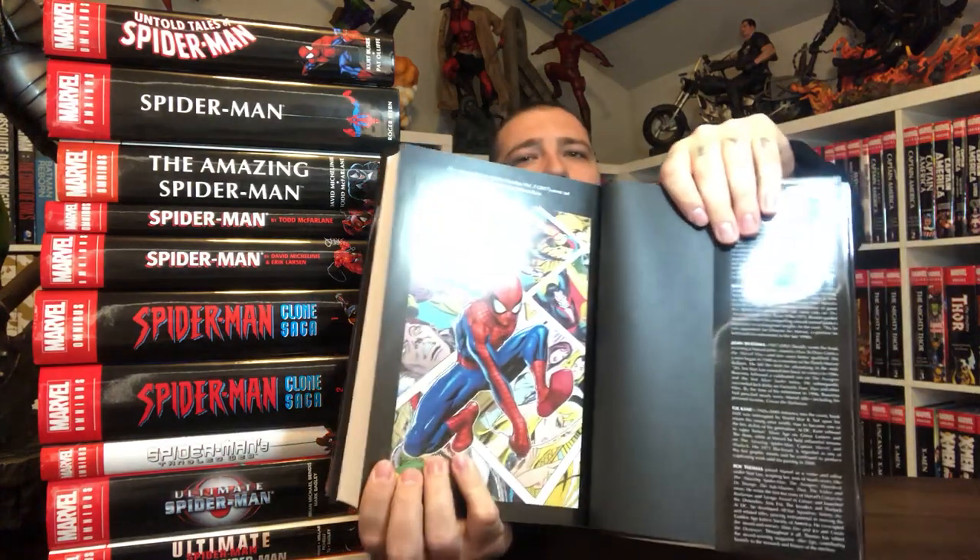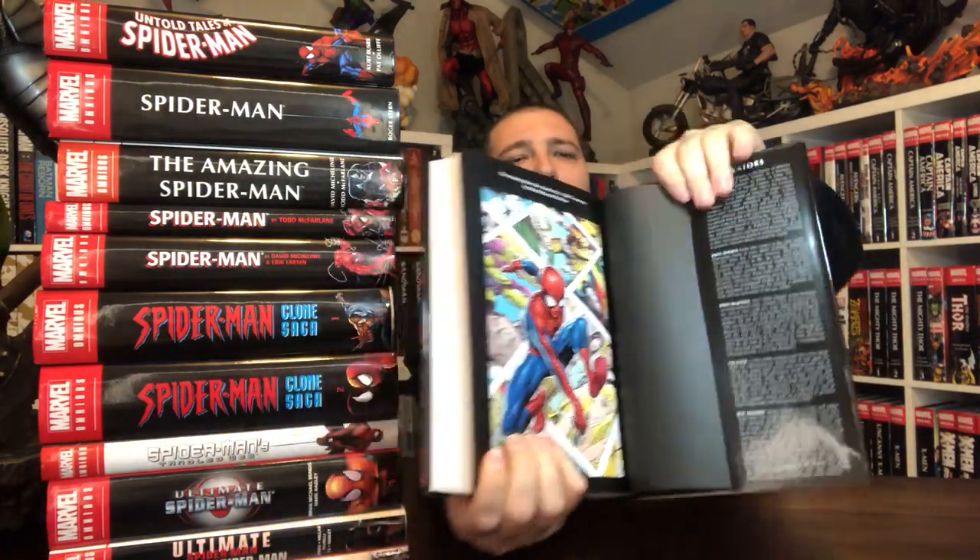Here's the cover for the variant. The direct market cover is sold out, so on in-stock trades you can only get the other cover. That sucks if you want to collect the original covers.